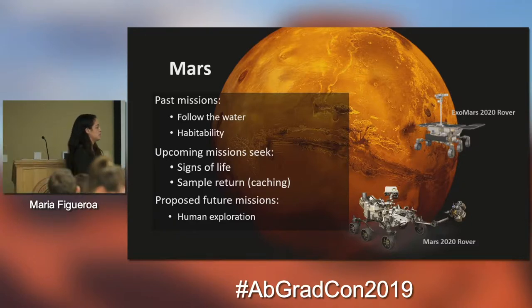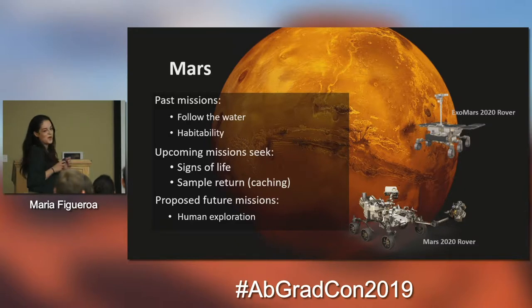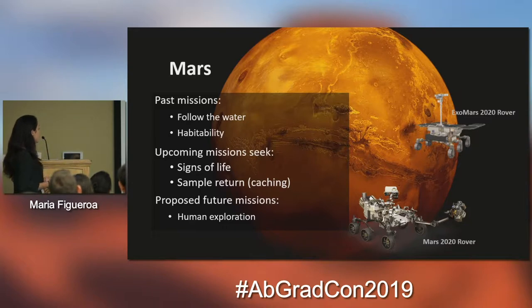I am very excited about the Mars 2020 rover mission particularly because with this mission we can have the upcoming mission of sample return. I'm very optimistic about that one, even though we still don't have a launch date. It will be awesome — we'll get Martian samples here and we're going to be able to study them, analyze them, run them through every single study we can and try to find out if there was ever life on Mars.